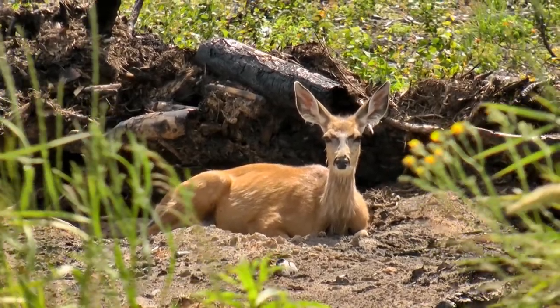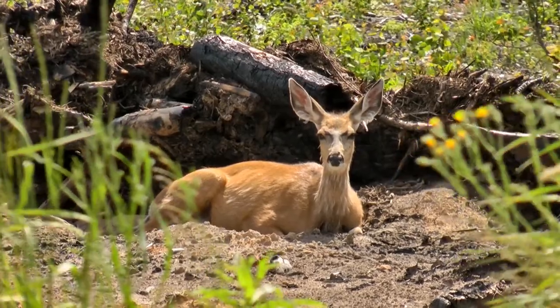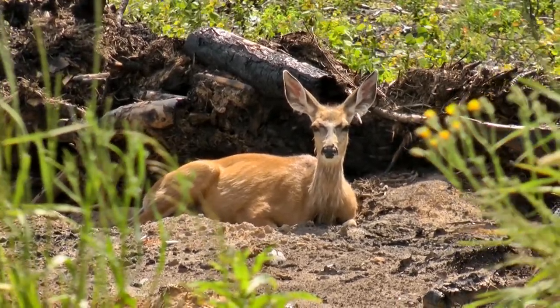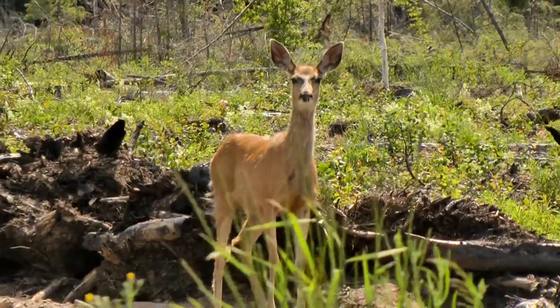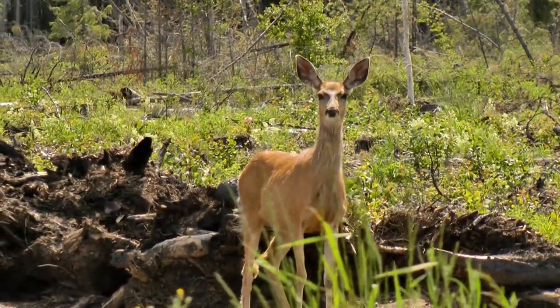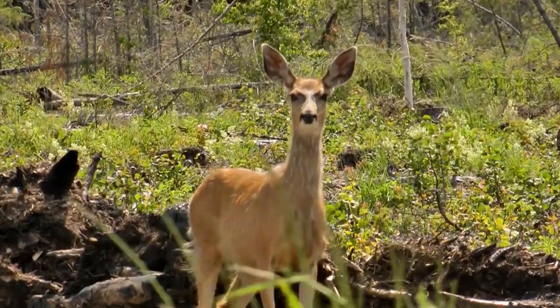Mule deer antlers fork as they grow, rather than branching from a single main beam, as is the case with white-tails. Antlers are usually shed annually in February. And although they are capable of running, mule deer often prefer to hop with all four feet coming down together. This type of running is called stotting.